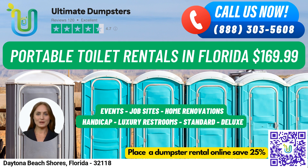To place an order, you can call into Ultimate Dumpsters or use the QR code in this video to order online. And for a limited time, we're offering 25% off dumpster rental orders when you place an order online.